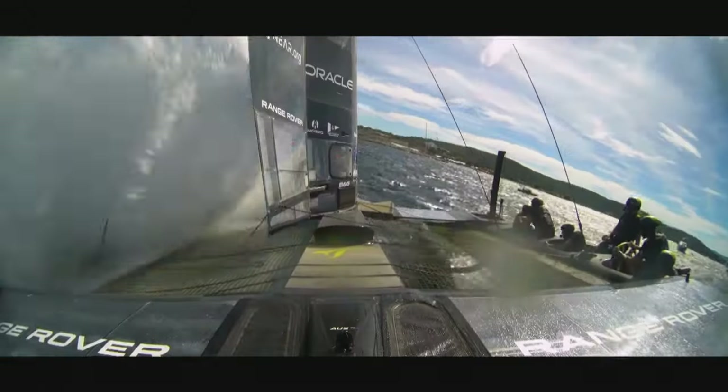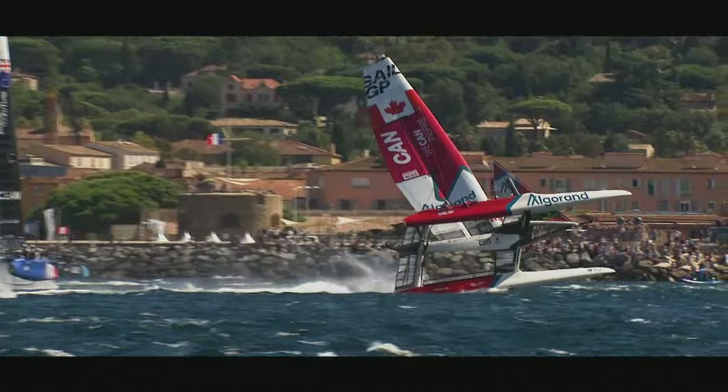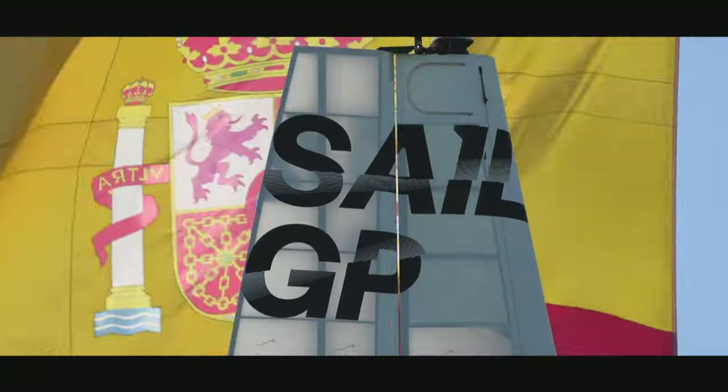Next time on The Spirit of Yachting: SailGP is back and the racing has never been closer.